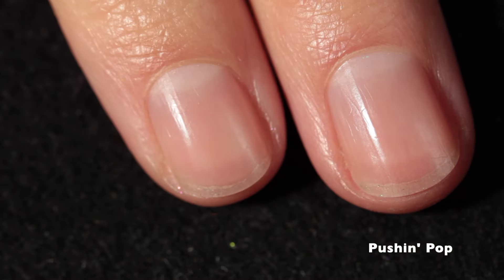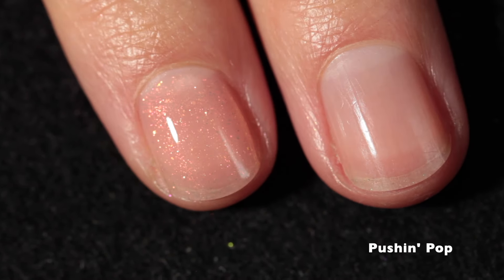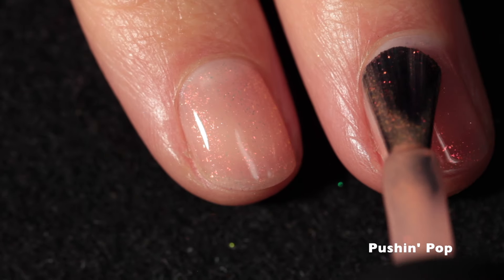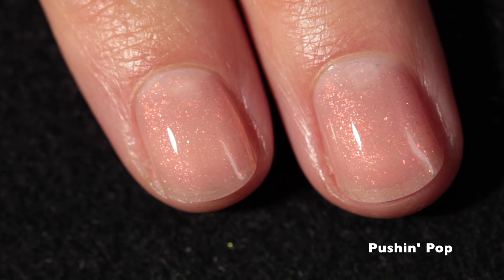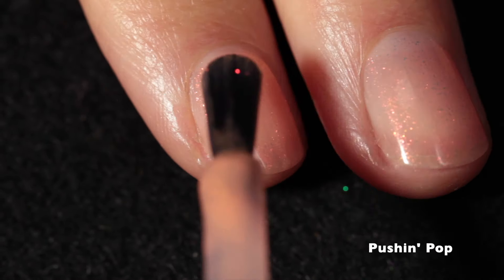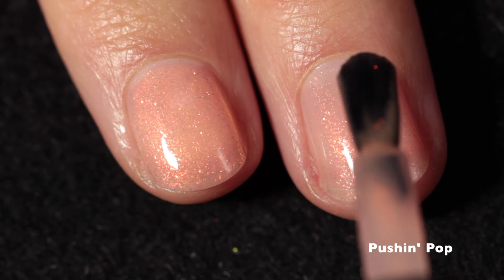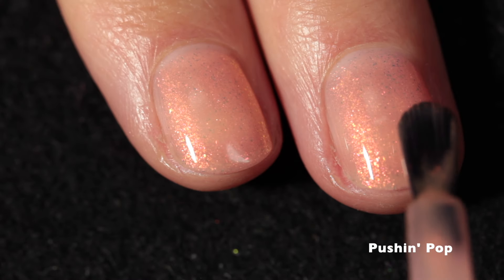Next up is Push and Pop, and this one's a tangerine with orange and pink shimmers. I'm swatching this one over my bare nail. This is so pretty — it's a beautiful, peachy, dreamy shade. Honestly, it has such pretty shimmer in there. The formula is fantastic, super easy to work with, and this works really nicely on my skin tone.